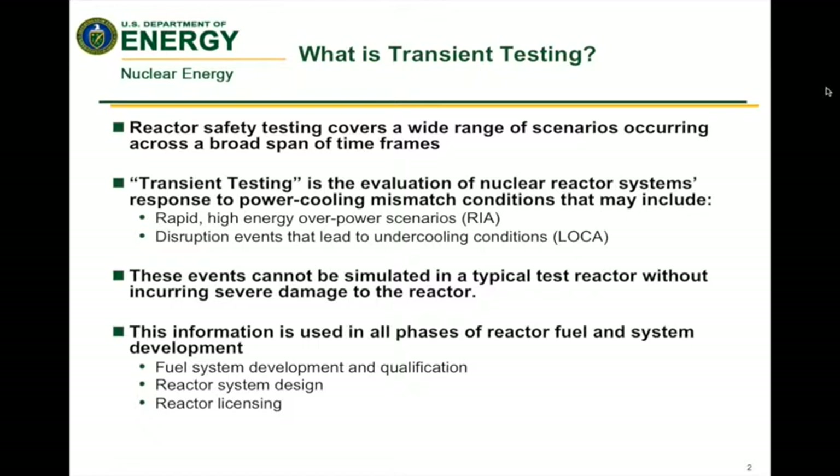So first, what is transient testing? Reactor safety covers a wide range of scenarios on very short timelines to very long ones. Transient testing is the evaluation of the reactor system's response to specific accident scenarios. Since these events cannot be simulated in a typical test reactor without damaging that reactor, we need to come up with a different mechanism for conducting these necessary tests.